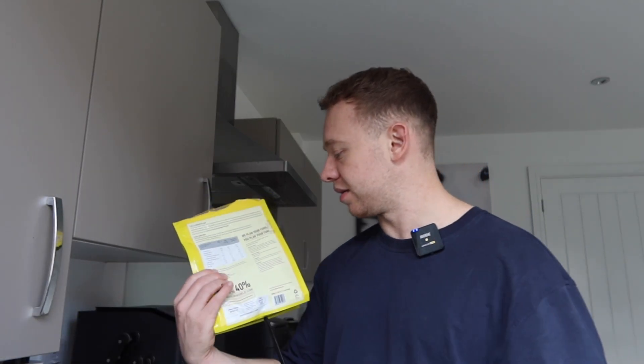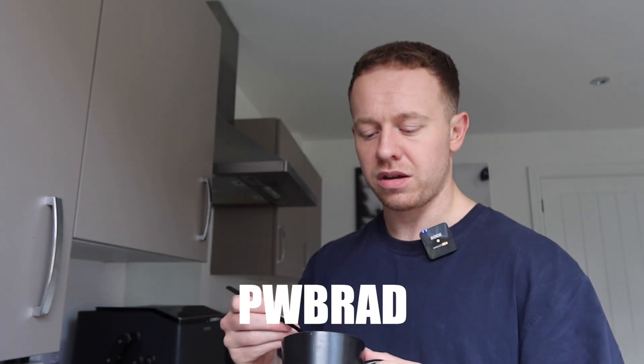Oh, this is actually chocolate biscuit flavor — I thought it was just chocolate. If you like chocolate biscuit, you'll probably like that. On the packaging it says if you subscribe you can save 40%, or you can use my code PW Brad if you want to save a bit of money.